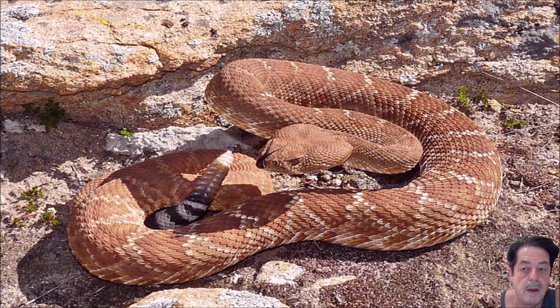The next one is a Red Diamondback Rattler. I'll leave it up here for a few seconds so you can get a good idea of what they look like, and then we'll move to the last one.